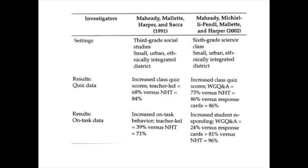In 1991, Mahidi et al. compared the effects of NHT and whole group question and answer on a third grade social studies class. They found that weekly quiz scores improved about two letter grades when NHT was implemented. The study was repeated in 2002 with a sixth grade science class, and similar results were found.